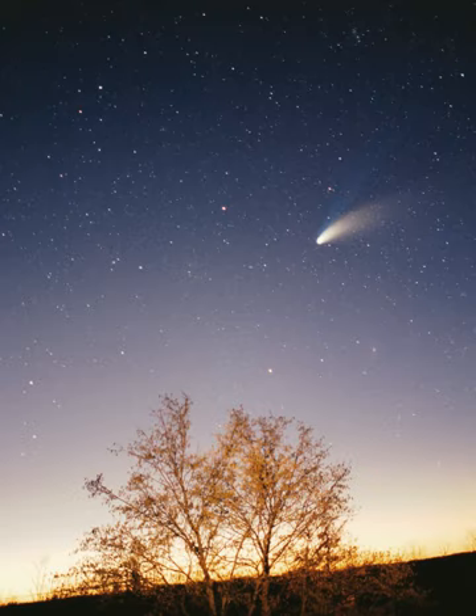The nearest brown dwarfs are the binary Luhman 16 system at 6.6 light-years. Other systems within 10 light-years are the binary red dwarf system Luyten 726-8 at 8.7 light-years and the solitary red dwarf Ross 154 at 9.7 light-years. The closest solitary Sun-like star to the solar system is Tau Ceti at 11.9 light-years, with roughly 80% of the Sun's mass but only 60% of its luminosity. The closest known free-floating planetary mass object to the Sun is WISE 0855−0714, an object with a mass less than 10 Jupiter masses, roughly 7 light-years away.